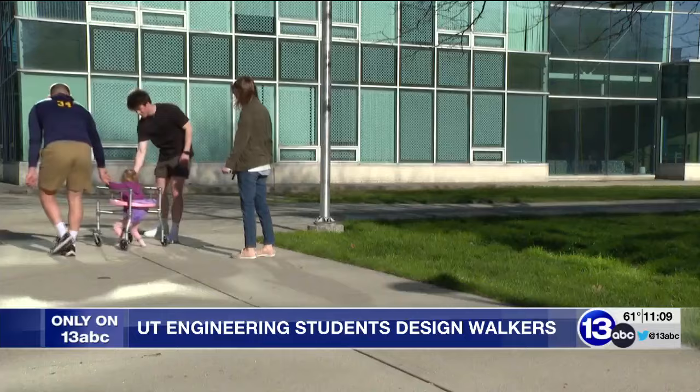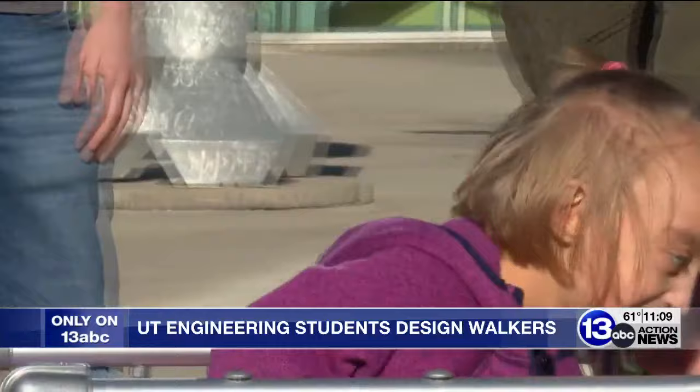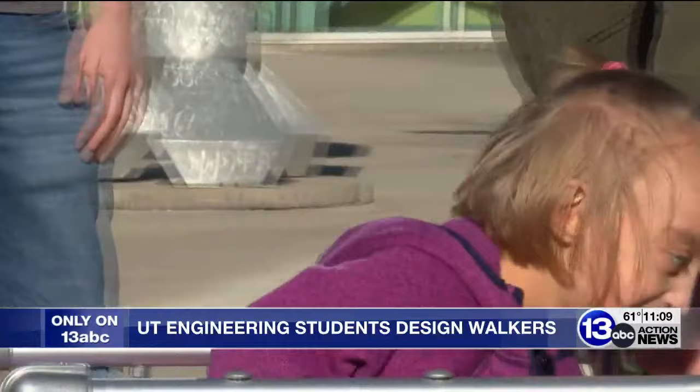That's where University of Toledo students come in. They're studying mechanical engineering, and as a final project, they're custom-building walkers for Bethany. It was proposed as just an indoor walker project, but there was such an outreach of students wanting to do that project that they created two groups — one to create an indoor walker and one to create an outdoor walker.